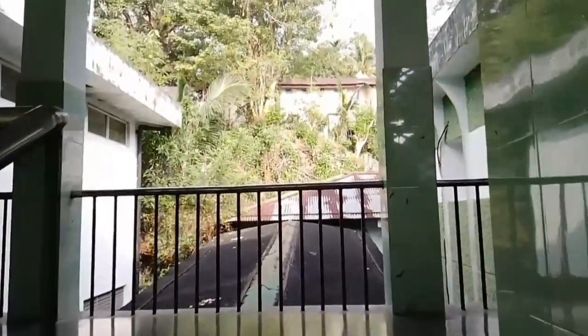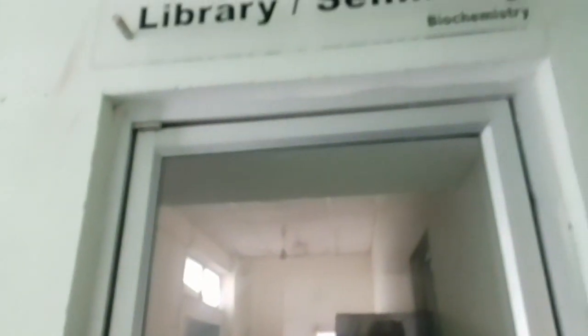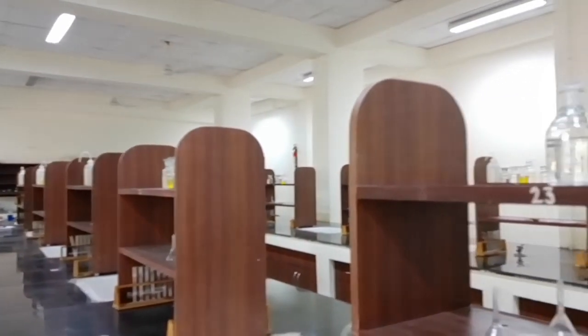Now let's move ahead — this is our dissection hall. Let's go to the biochemistry department which is upstairs. You can see a beautiful view from here. Again here we have a preparation room for biochemistry where all the chemicals and reagents are kept. Then we have a library and seminar room for biochemistry, which is basically for teachers. Here comes the biochemistry lab where we do all the experiments related to biochemistry — it is very big and very spacious.